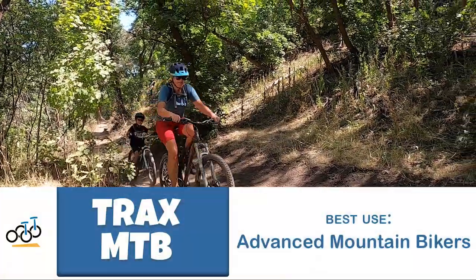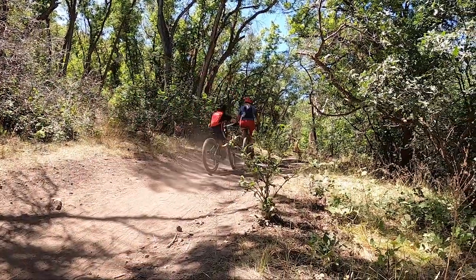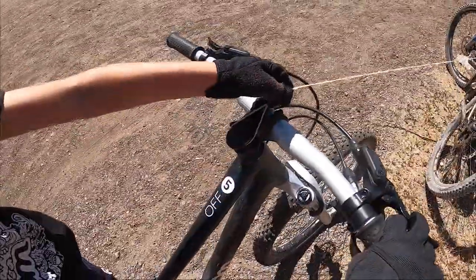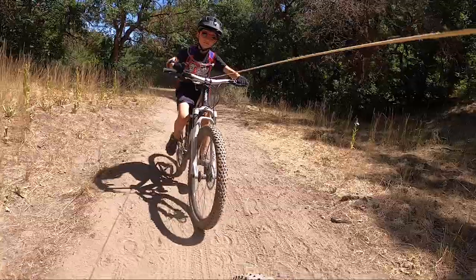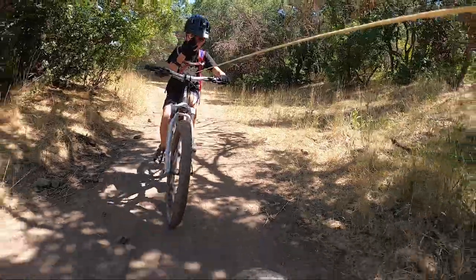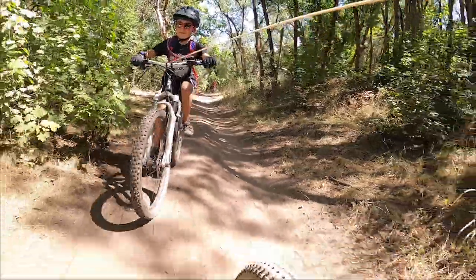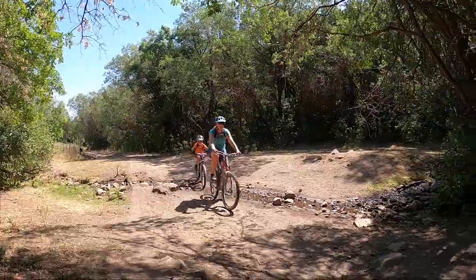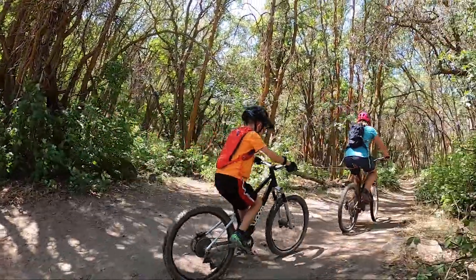And then we have the Trax MTB, which is best for advanced mountain bikers. Small, sleek, and quite ingenious, the Trax MTB is a thin Kevlar wire that runs from the adult seat post to the headset of the bike being pulled. When not in use, the wire retracts into a small plastic housing attached to the adult seat post. Unlike the Towey that requires storing in a backpack, the Trax MTB is always there when you need it and out of the way when you don't. We prefer the Trax MTB for more advanced riders — even adults — as the initial pull to get going is much more abrupt than the Towey and requires the rider being towed to quickly take control of the bike. Our less experienced riders did prefer the more gradual pull provided by the Towey.